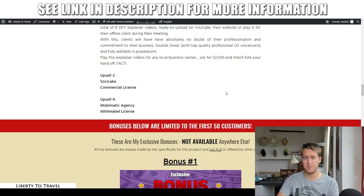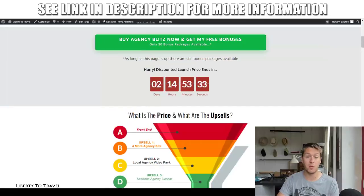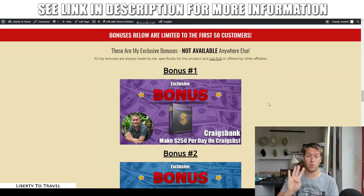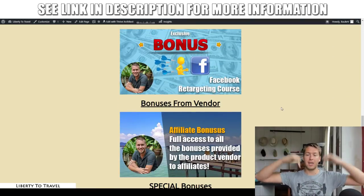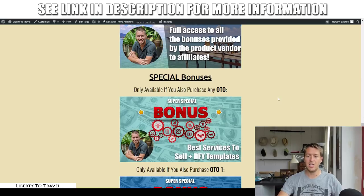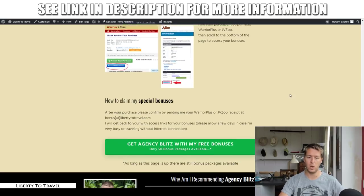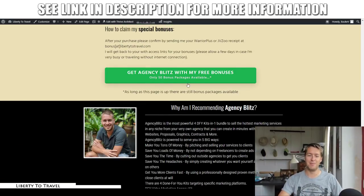So those are the different upsells available to Agency Blitz. Regardless of whether you buy those upsells or not, if you just purchase the front end for $37 you're going to get those four kits as well as my five bonuses. If you purchase any of those upgrades you'll also get my 'Best Services to Sell' and done-for-you templates bonus, and if you purchase upgrade number one you'll also get my full Facebook ads bonus. All of that is available through the link below this video by clicking on any of those green buttons.